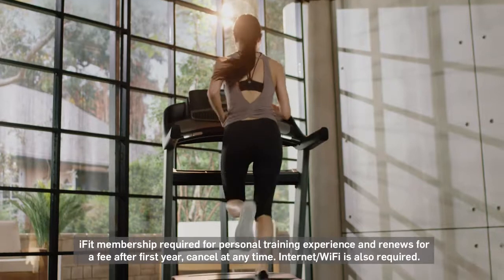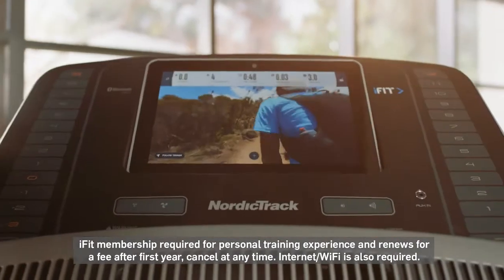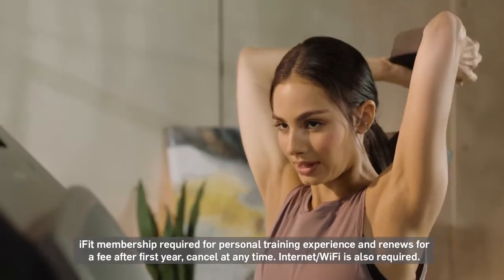NordicTrack includes a one-year iFit membership with your purchase. iFit is personal coaching, virtual classes, destination workouts, and programs expertly crafted to give you new experiences every day while helping you achieve results that you'll feel and see.